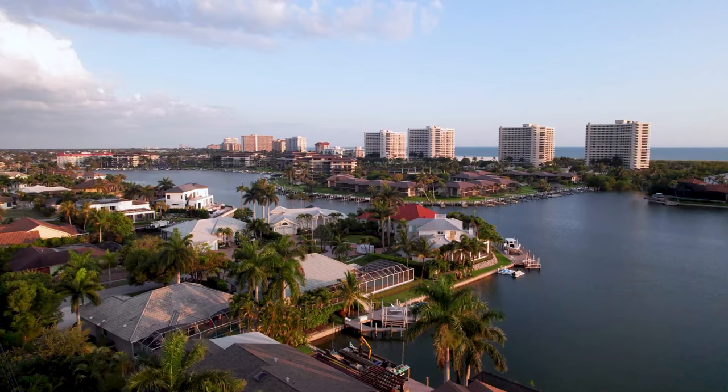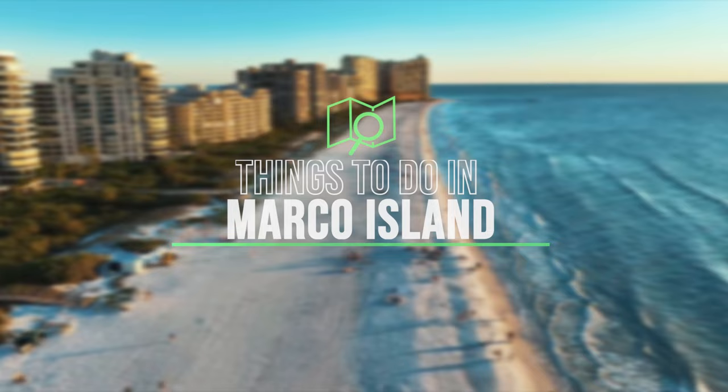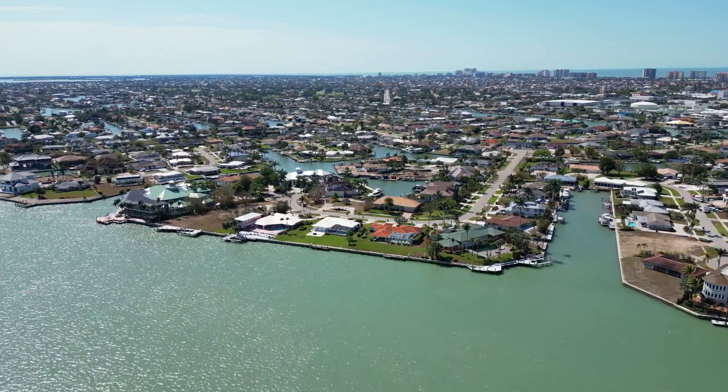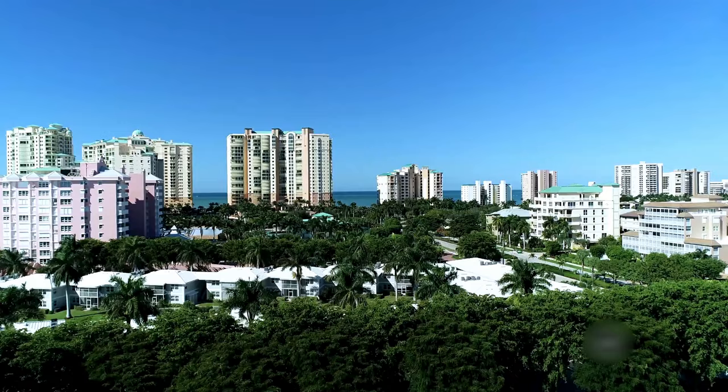The island draws sun seekers from all over the country. Today we share the top 10 best things to do in Marco Island so you can plan a trip and experience all the exciting attractions and activities this beautiful city has to offer.